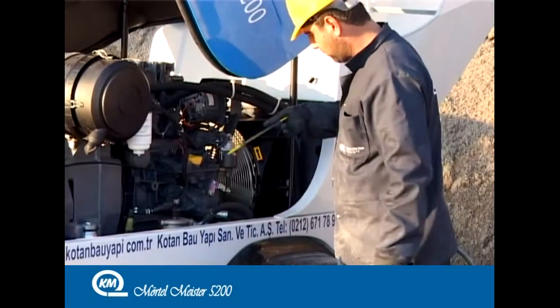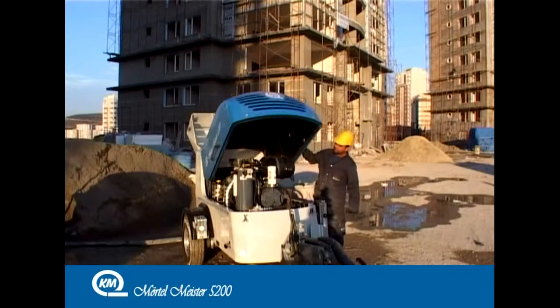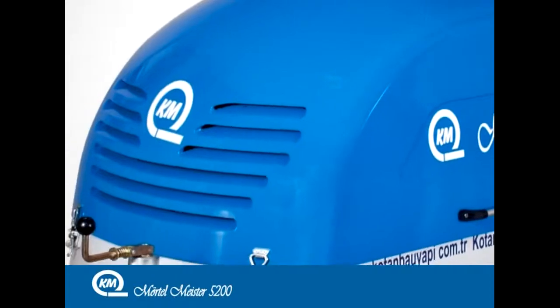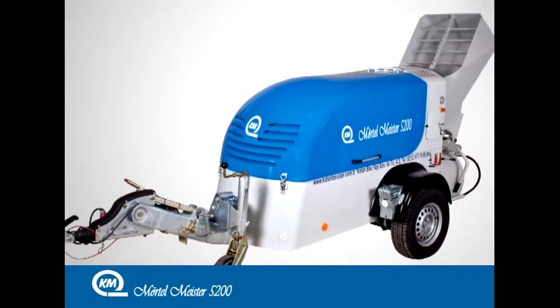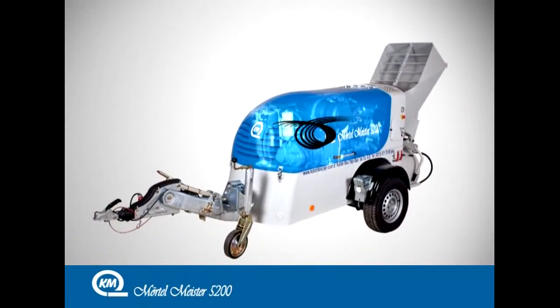The Mörtelmeister 5200 has both a 200 litre boiler and an automatic lubrication system. With its perfectly designed front hood, the Mörtelmeister 5200 takes in clean air from the front, passes it through its engine and compressor group, and throws out waste air without disturbing the user.